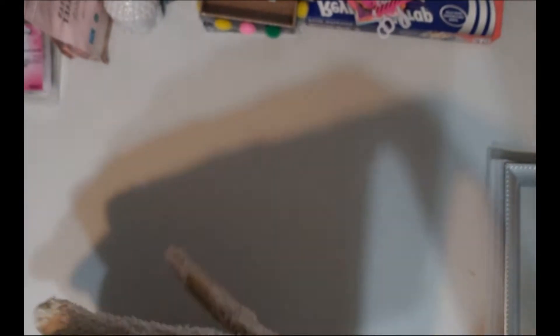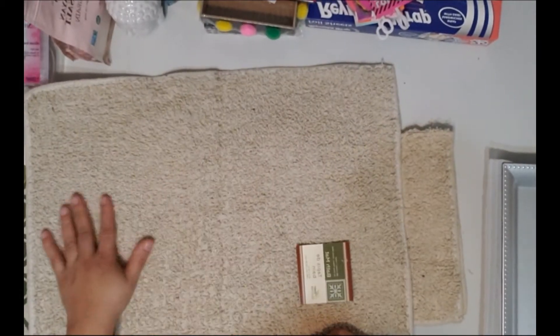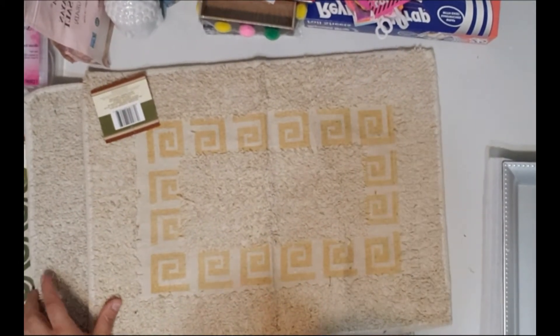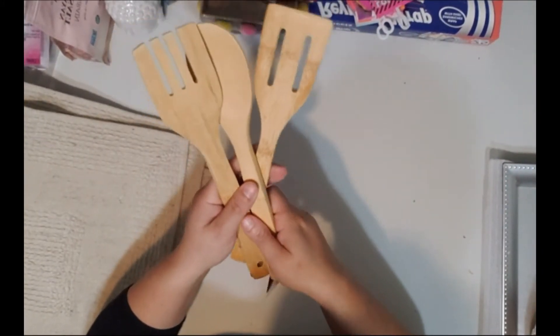I also grabbed some of these rugs. This one has a green design on it, then they have a plain one with no design, and then one with a yellow design. I liked all three so I grabbed one of each. I also picked up some wooden forks and spoons.